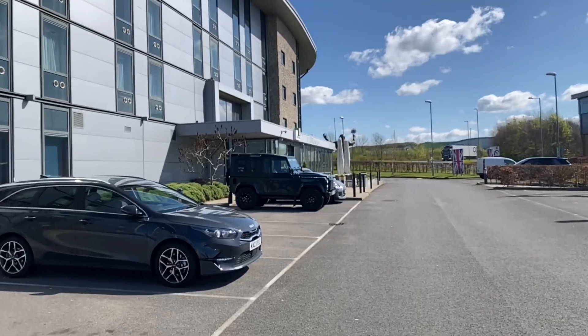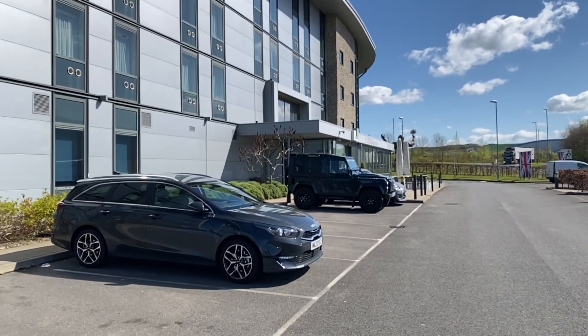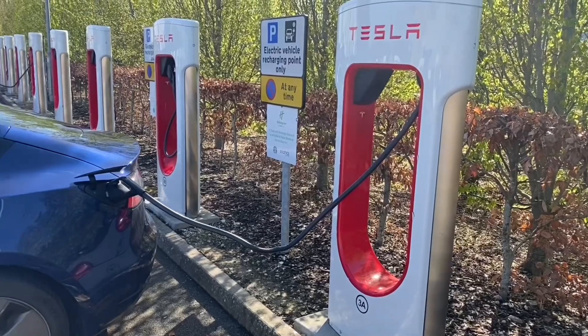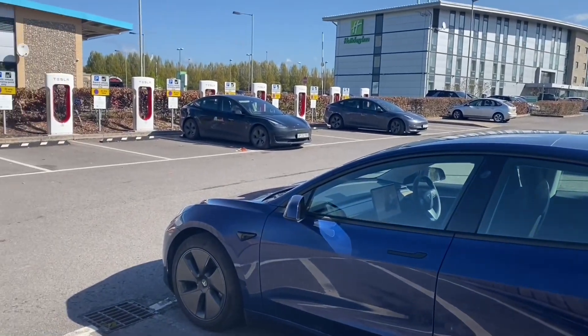Amesbury is not exactly the middle of the city — it's frankly in the middle of nowhere, not far from Stonehenge. Tesla thought years ago to put 16 Superchargers there and it's a great location, though at the moment only about half are in use.